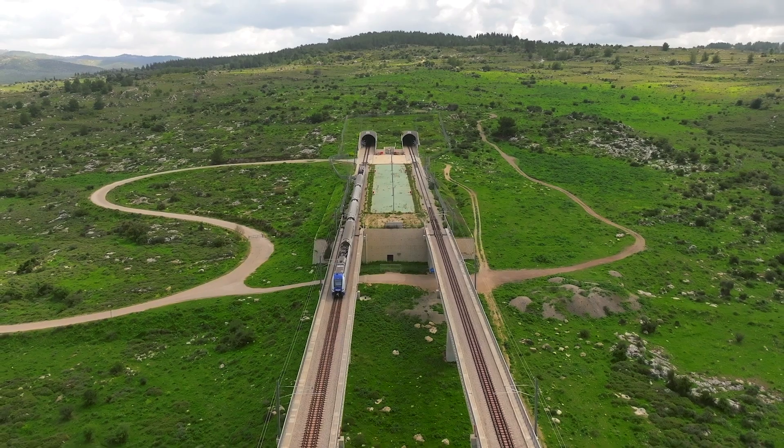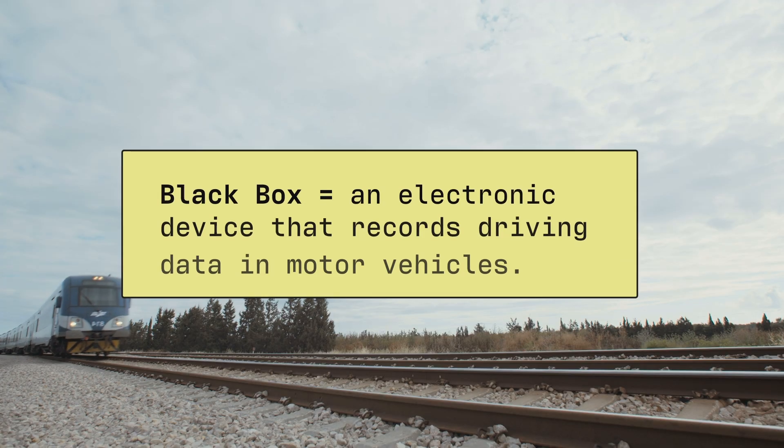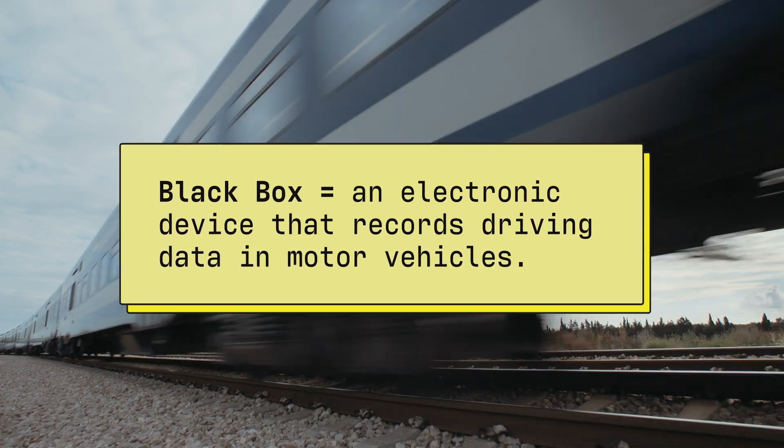There are two main innovations that come to mind. One is the way we do error minimization — specifically trying to find out where a train is. We know the train velocity according to the black box, we know the GPS locations, but we also know according to our app.